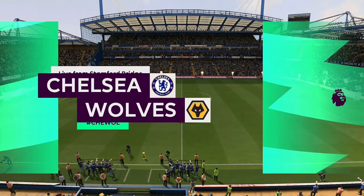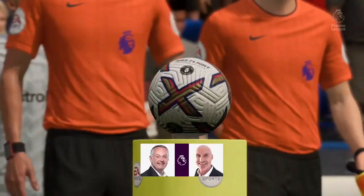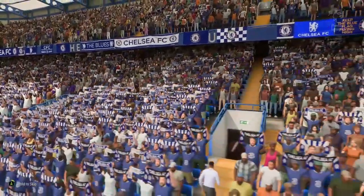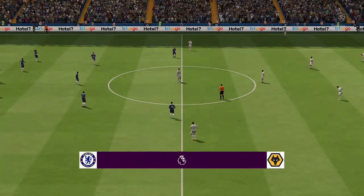Ideal weather conditions for football here in West London. We're at Stamford Bridge. I'm Derek Ray, ready to bring you match commentary, and alongside me is Stuart Robson. It's all about action from the Premier League — Chelsea versus Wolverhampton Wanderers.